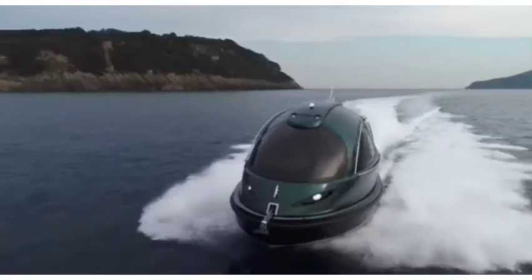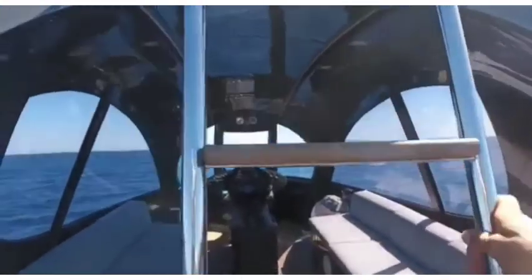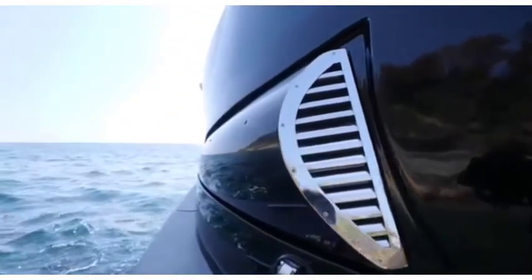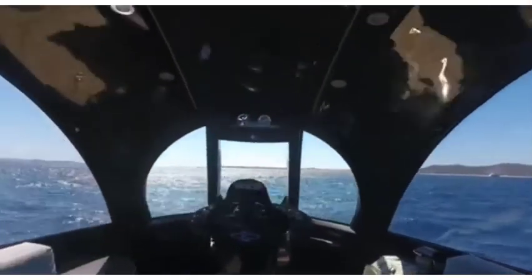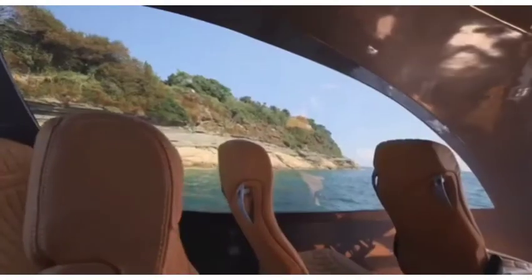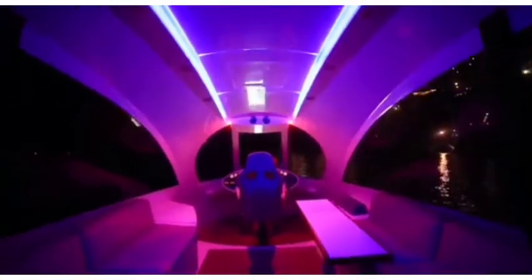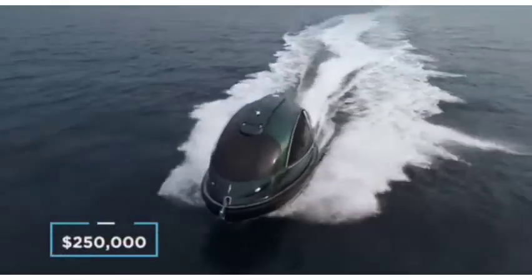Jet Capsule. People often talk about the beauty of sleek European design, and this Italian stunner is anything but low profile. The Jet Capsule compact vessel is the ultimate superyacht tender, perfect for short fun-filled jaunts. This uniquely designed boat brings together the best of style, comfort, and excitement. Made from 70% carbon fiber, it not only looks great but also significantly reduces weight, allowing it to hit speeds of up to 40 miles per hour. The interior is entirely bespoke, ranging from seating for 12 to housing a small kitchen, bathroom, and a bed. Prices start at $250,000.